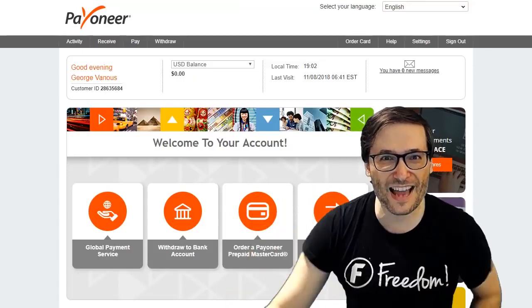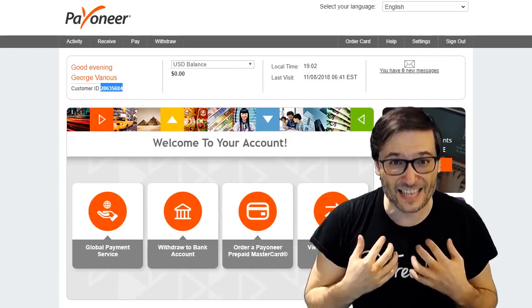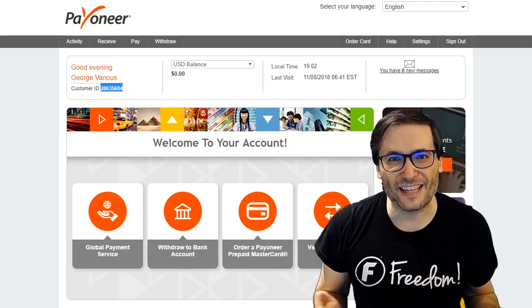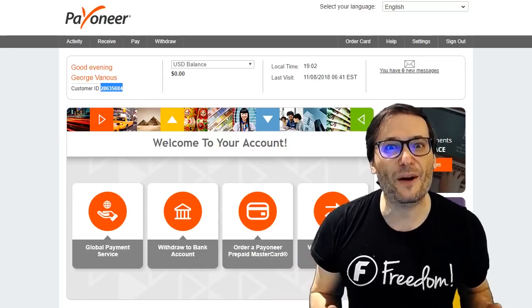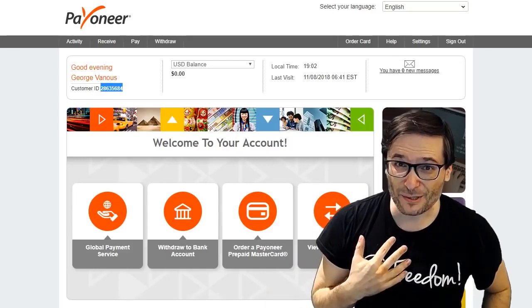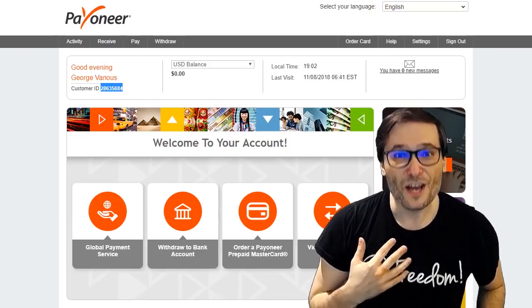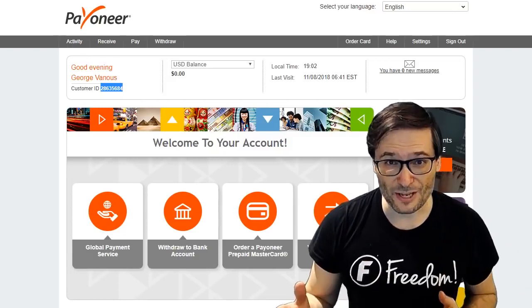Here is my Payoneer account. The key is this customer ID — that is what you need to send to us by emailing support at freedom.tm. Send that customer ID and that will allow us to send you the invitation. Payoneer does not allow us to create your account ourselves; we can only send you an invitation and you need to accept it in order for us to pay you.